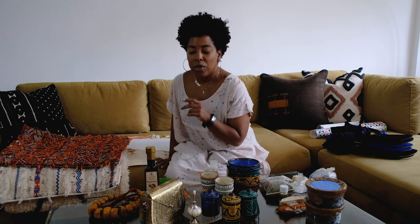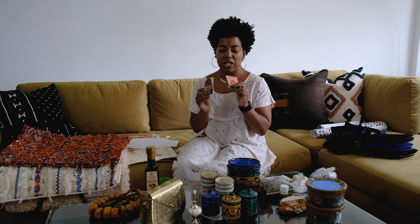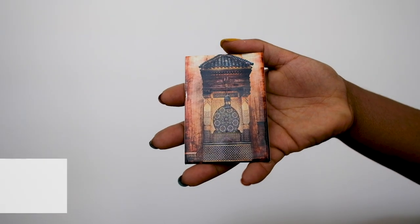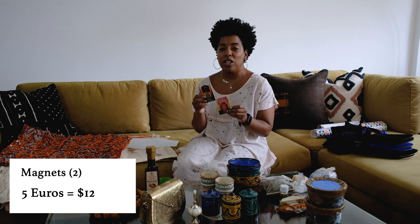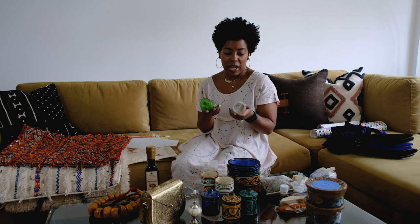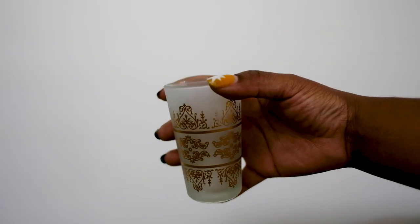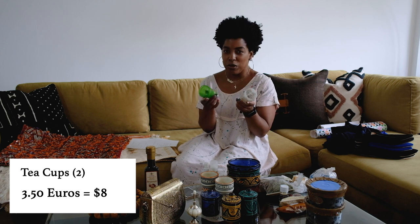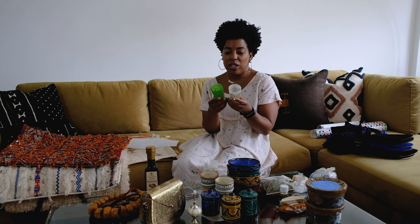Before we get to the carpets, quickly — what we got at the airport. I collect magnets and try to grab one everywhere I go, so I got two magnets at the airport. They're photographs of some of the doorways in Marrakesh, and they were five euros each, about $6. Although we had lots of tea in Morocco, we couldn't really find tea cups in the souks that we liked, but we did find two at the airport for three euros fifty each.